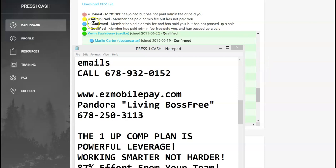Now we're in my back office. They have these color-coded buttons: the pink/dark color means someone joined but has not paid the admin fee. Yellow means the admin fee has been paid but they have not paid you yet. Blue means they're confirmed — the member paid the admin fee and paid you, but have not passed up their first sale yet. Green means the member has paid the admin fee, paid you, and has passed up their qualifying sale. This person Kevin is green now because I clicked off on the new member — he's qualified.